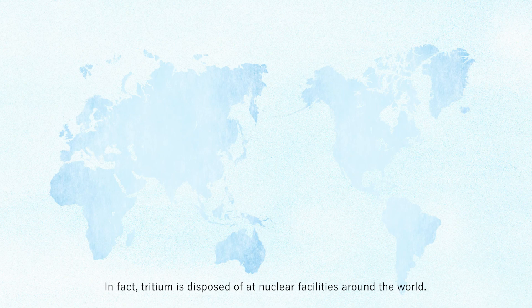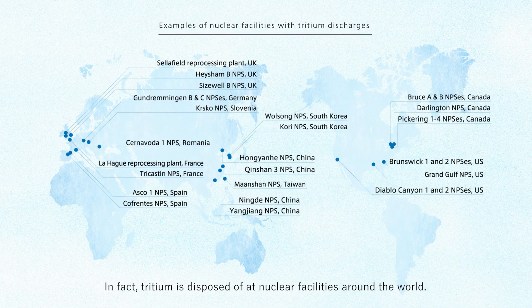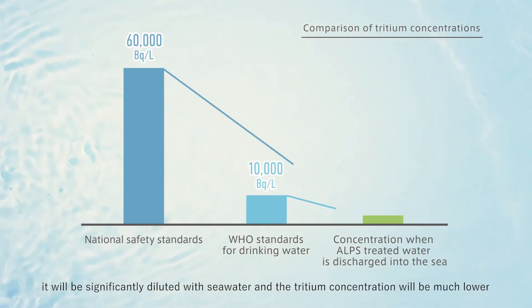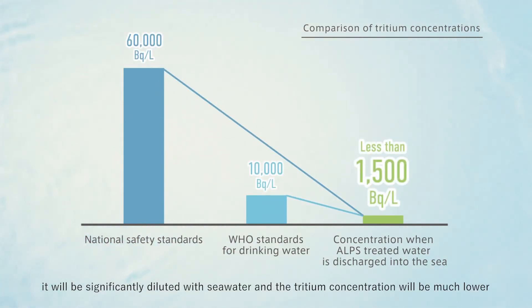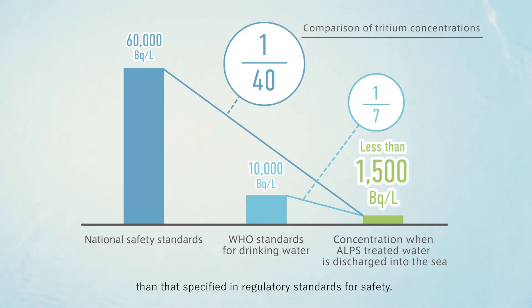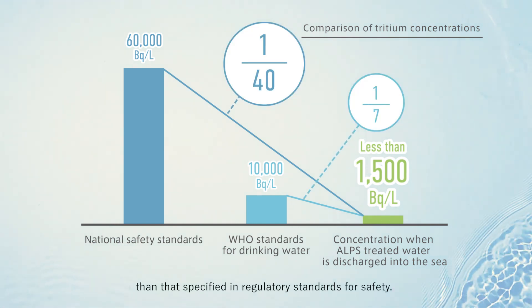In fact, tritium is disposed of at nuclear facilities around the world, and there is no evidence of effects of tritium from those facilities. When ALPS Treated Water is discharged into the sea, it will be significantly diluted with seawater, and the tritium concentration will be much lower than that specified in regulatory standards for safety.